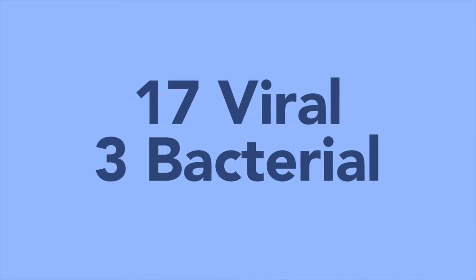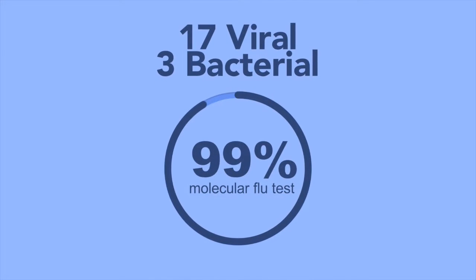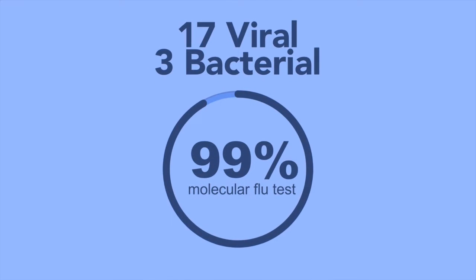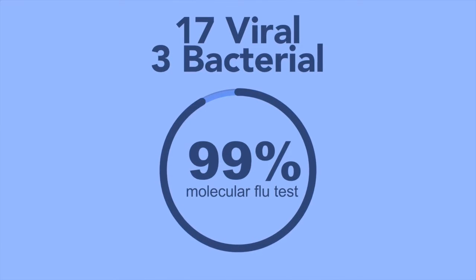Now, for the first time, there's a new molecular flu test that pinpoints exactly which strain, with 99% specificity, of the 20 common viral and bacterial upper respiratory tract infections a patient may have.